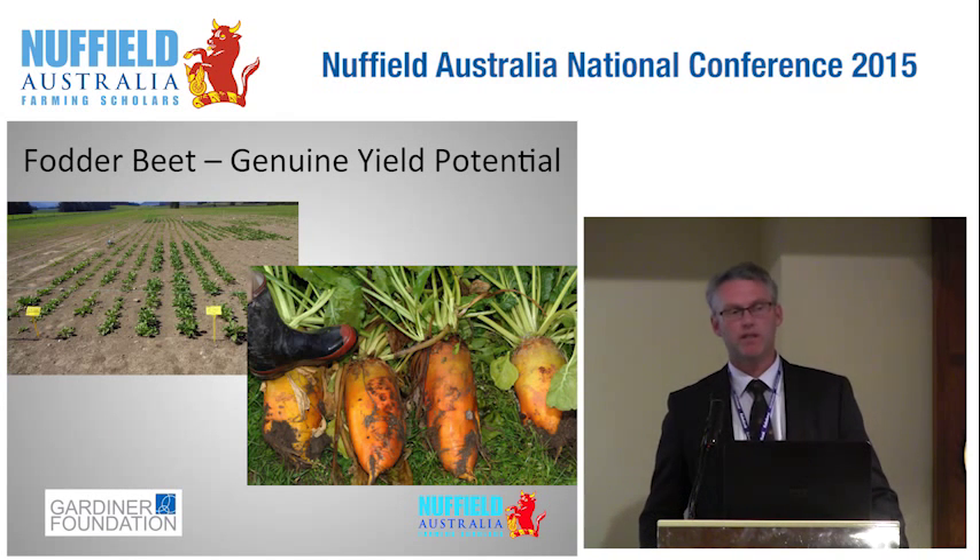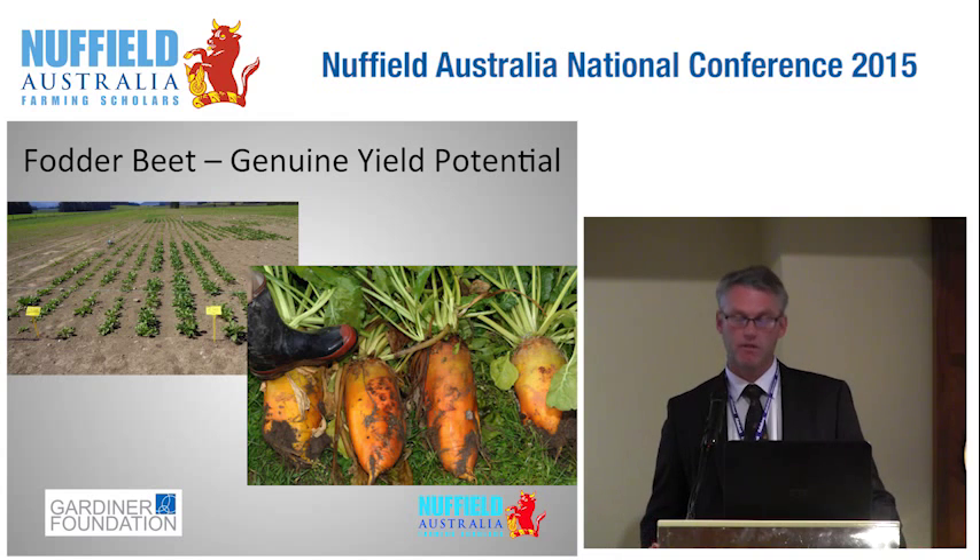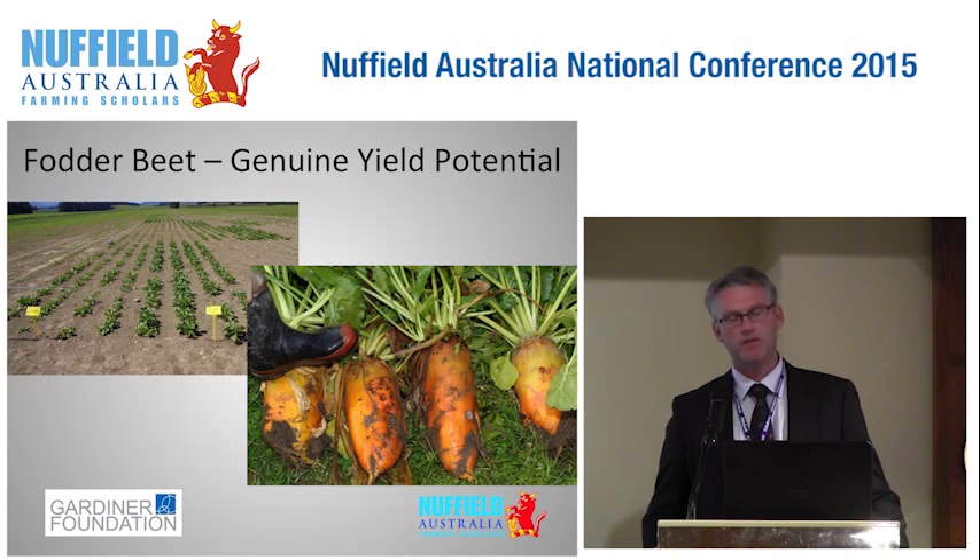Fodder beet is not a new crop but it's effectively a new cropping option for dairy farmers. The attractiveness of fodder beet lies in its enormous yield potential. I've visited farmers in New Zealand where fodder beet has been taking off in the last five years, and they're seeing yields of up to 35 tonnes dry matter per hectare. To put that in perspective, on my farm I'm going pretty well if I grow and utilise 10 tonnes of ryegrass per hectare per annum, and a good crop of turnips might be 15 tonnes — so fodder beet really is a game changer.